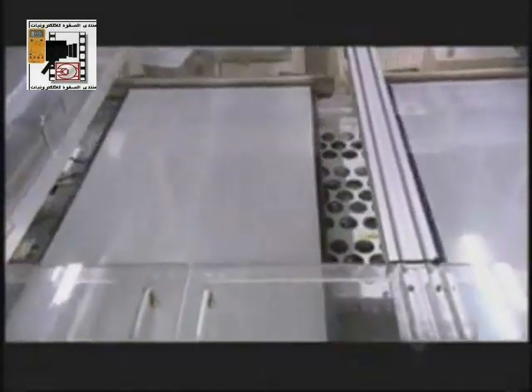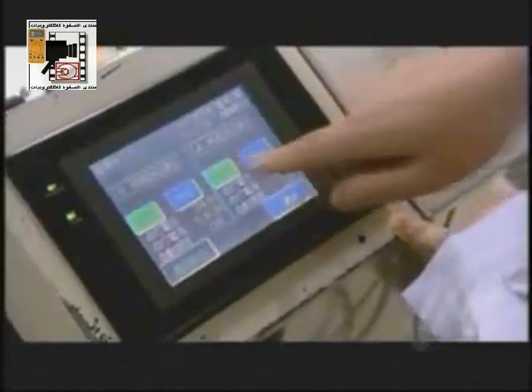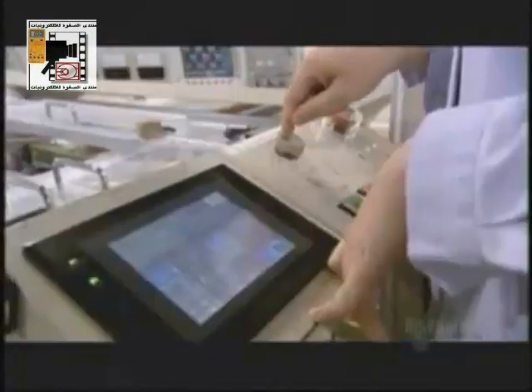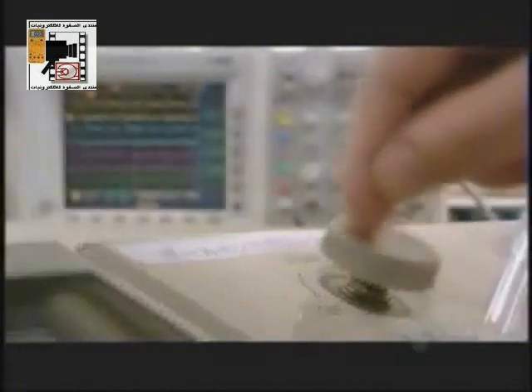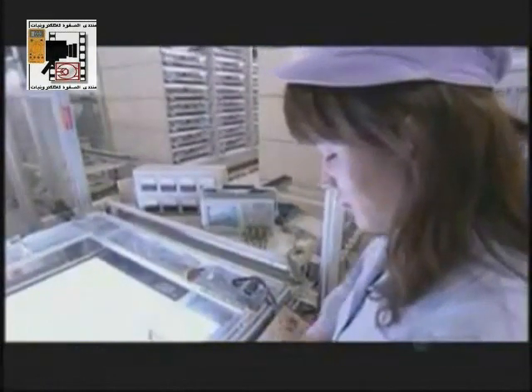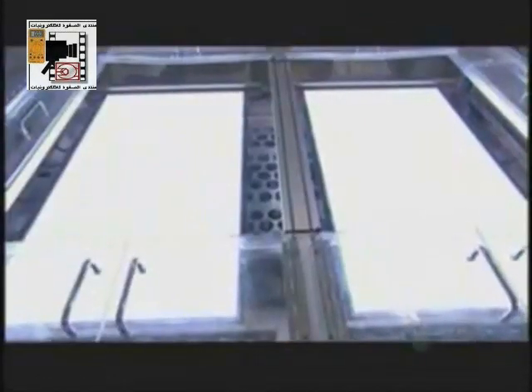And what this means is about to be revealed in the testing area. Soon, and for the very first time, electricity will pass through these cells. All the science and engineering has been building to this moment. This technician is creating an electric storm right in front of our eyes.